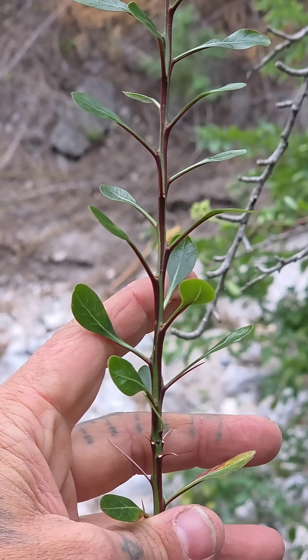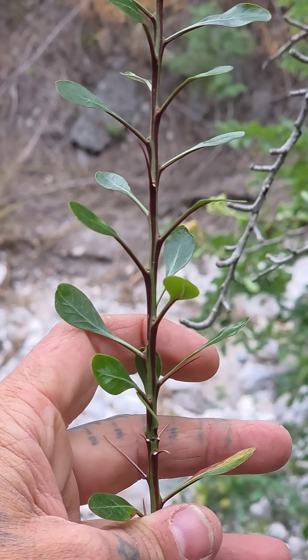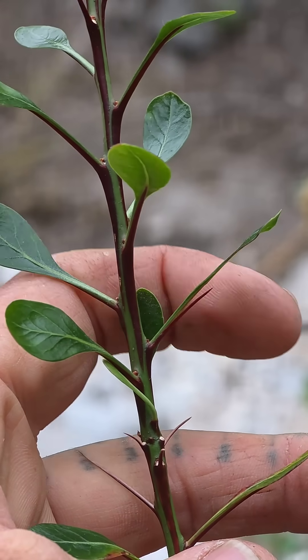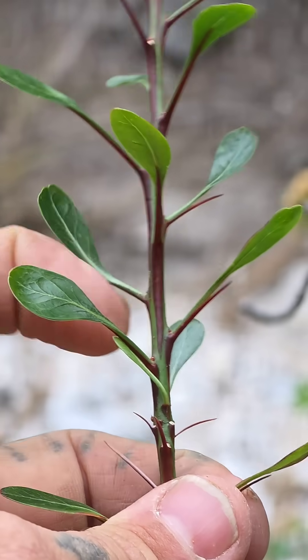And there's those leaves doing the same thing that Fouquieria splendens, Ocotillo, does — it's turning its petioles into spines, but in this case the petioles actually come off the leaves like a sheath.